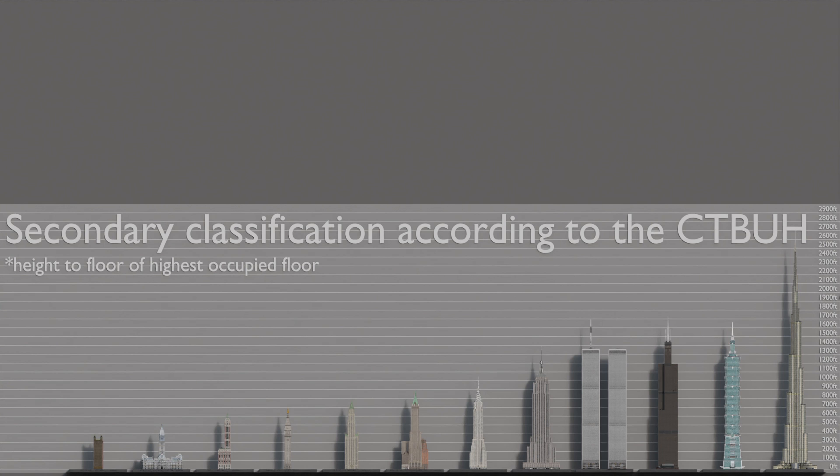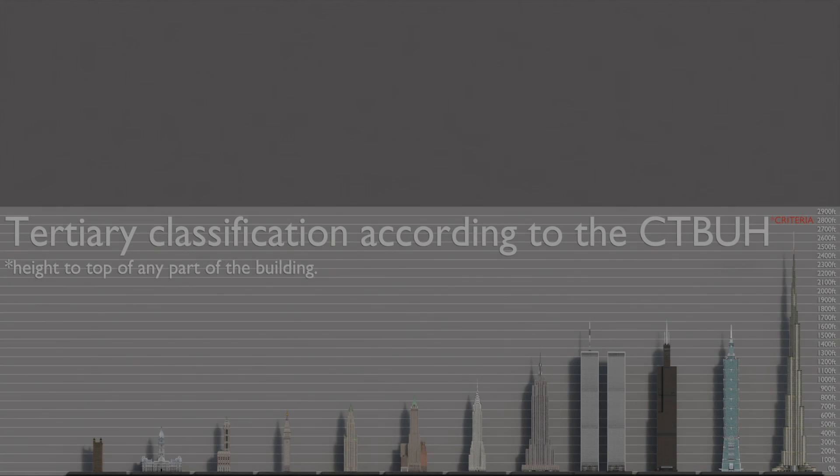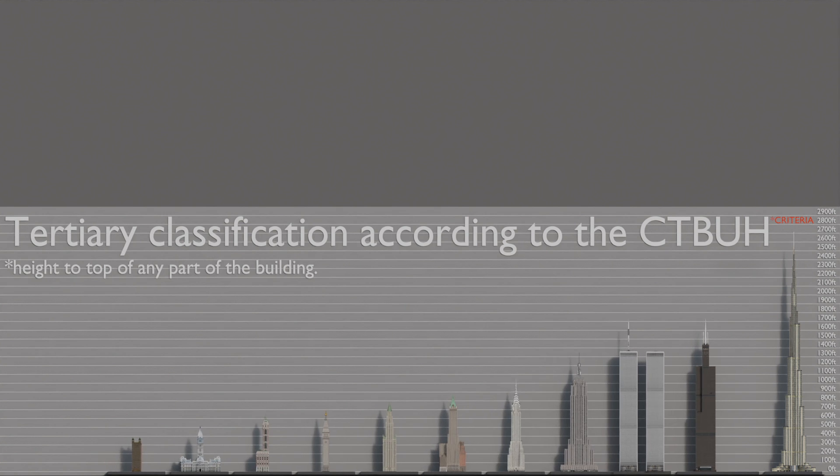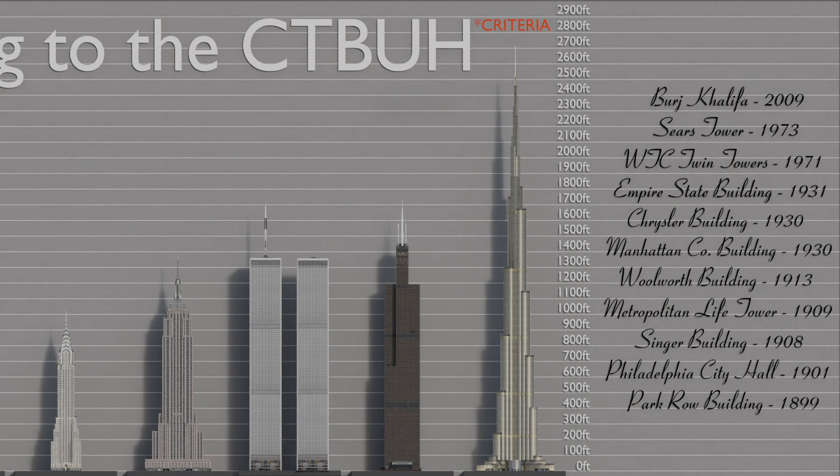There is still one more criterion. This third one is based on the total height of any part of the building. Without delving into matters that are more semantic than technical — because if we look closely, there are antennas that look like spires, and spires that look like antennas, and whether a part of the building is removable or not seems like an inconsistent argument — the point is, if this criterion were the primary one, not only would the Petronas Towers have been excluded, but even the Taipei 101 wouldn't have made it into this ranking. That would have meant the Sears Tower would have retained the title until the Burj Khalifa appeared. And now the question is: what motivates one to be the primary criterion over the other? What do you think?